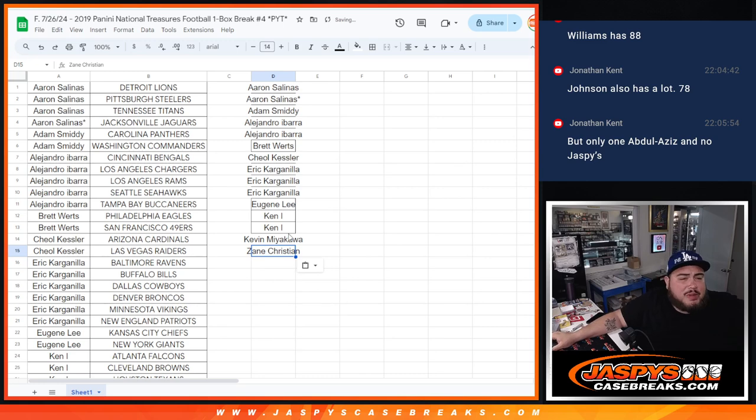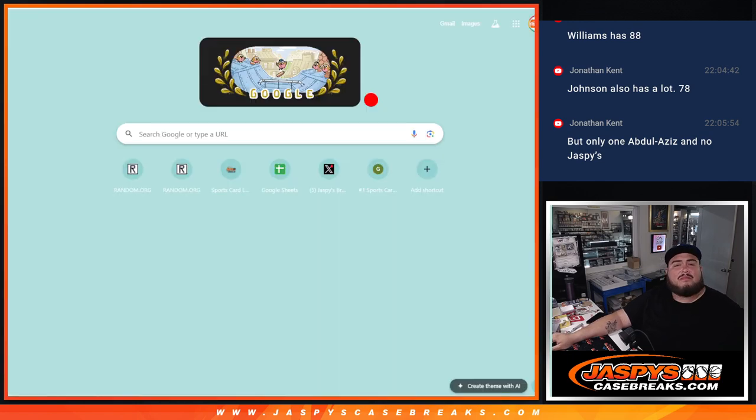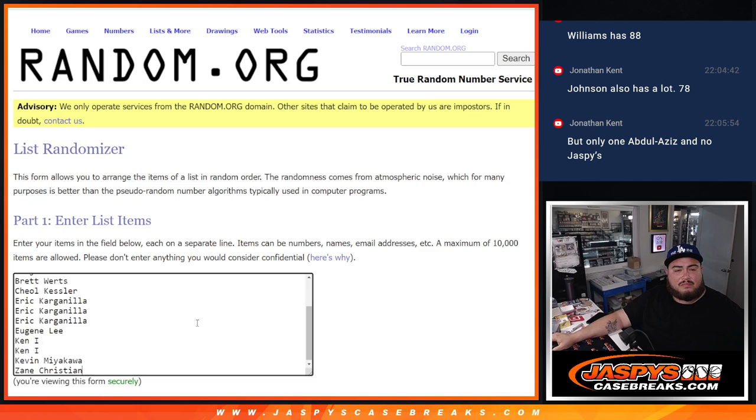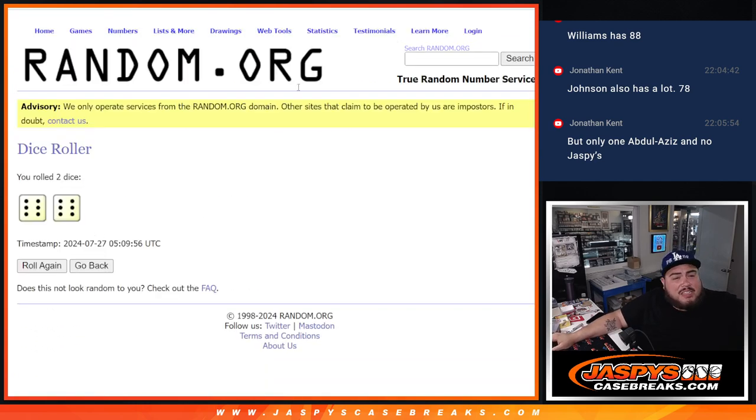All right, out of the possible 16 we got 15. Dice roll for both guys — it's going to be a full 12.